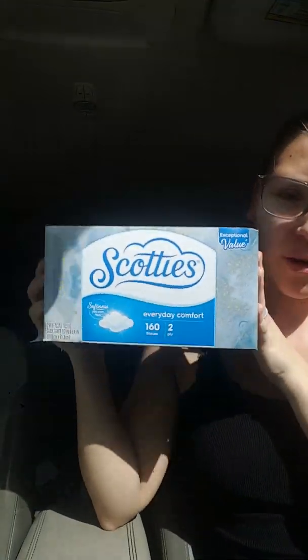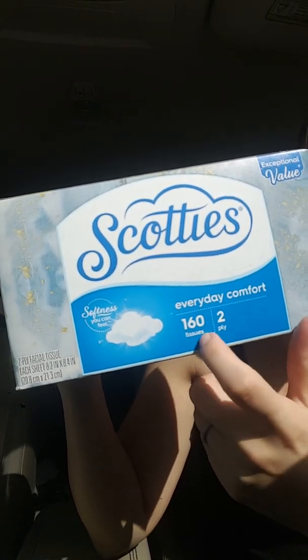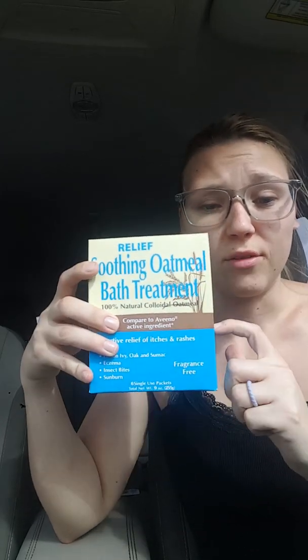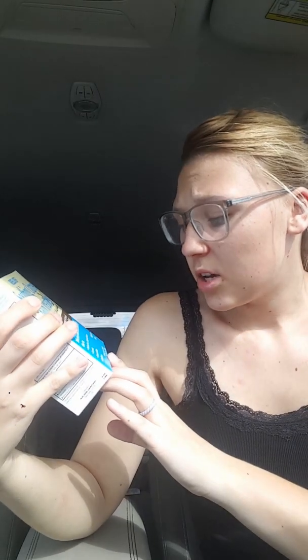We all know that Scott's tissue or Kleenex, you can always get those really good deals. Two ply, 160 count. I've been sniffly working with kids — it's insane as far as sinuses and your nose. And I got some of these because they're really nice and they keep your skin moist during the winter. You get six in a pack, and it's fragrance free.